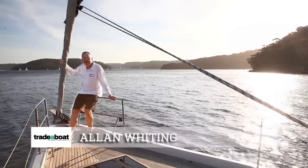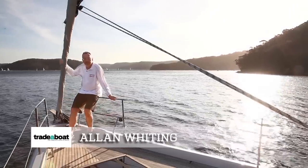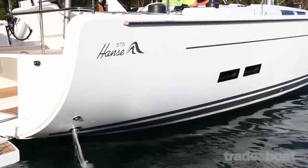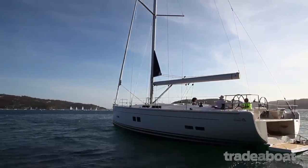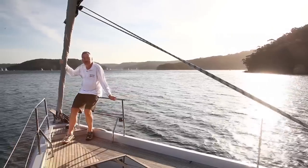Hi, I'm Alan Whiting from Trader Boat Magazine and I'm sitting on the bow of the biggest Hansa that I've sailed yet, the 575. We're neatly anchored here, but behind me it's blowing the oysters off the rocks, so we're looking forward to getting out there for a blast.